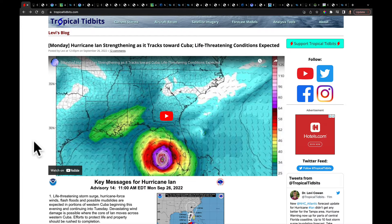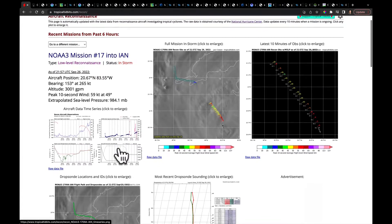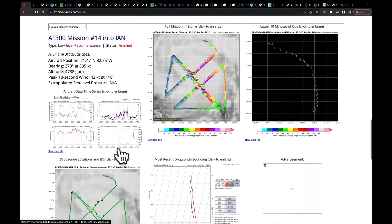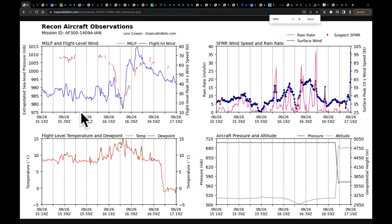It's managed by Dr. Levi Cowan and what it has on this website, again called tropicaltidbits.com, is some great resources including this link right here. If you click on it, you can actually get the NOAA missions into each hurricane, all the reconnaissance missions. Right now mission 17 is currently in the storm collecting data, but I want to take you back to the most recent fully completed mission, mission number 14. Not only can you see the actual aircraft data crisscrossing the storm, but you can even zoom in and see the cross sections of it as well.